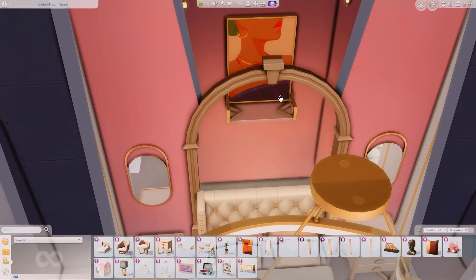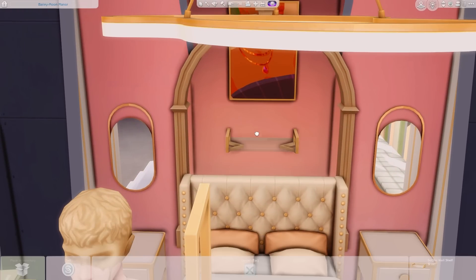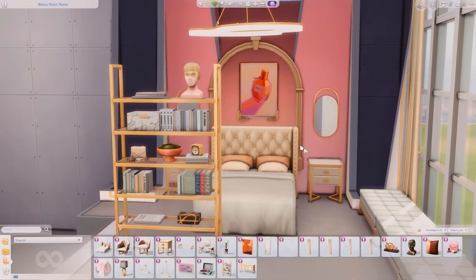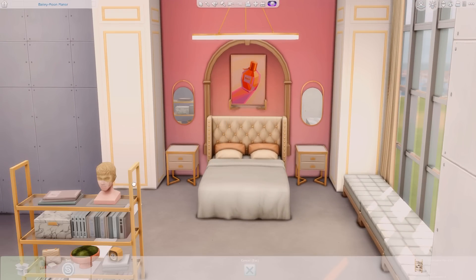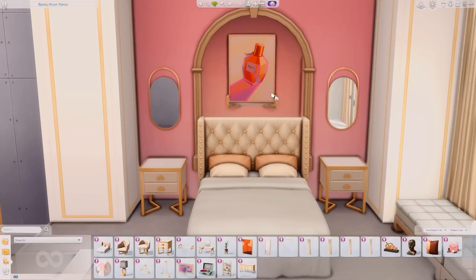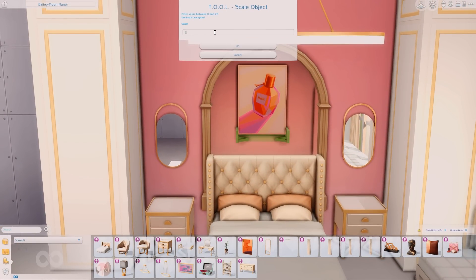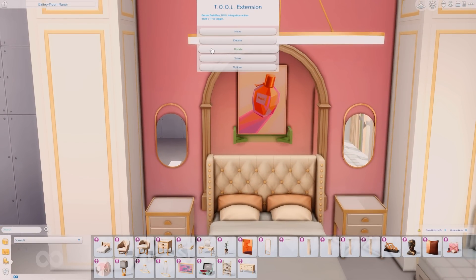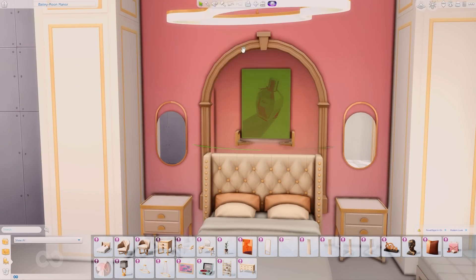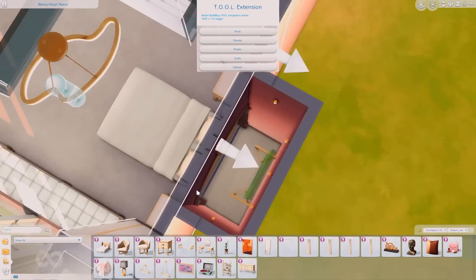I decided to put some lights in the archway hallway to give it a nice ambiance. I was going to put the bookshelf back there because it looks great, but I wanted to showcase the beautiful artwork — it kind of makes the artwork the main focus of the bedroom.